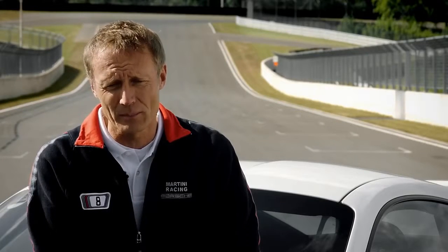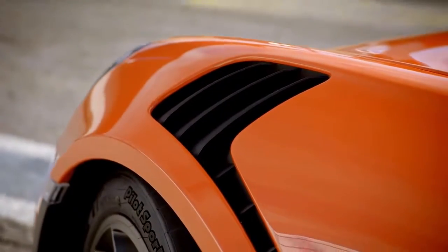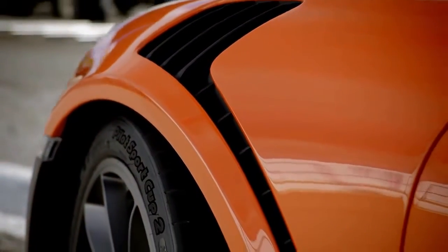It's not enough to use a wing to generate downforce in the back. You have to create a balance between the rear and the front. That's why we have openings on the wings that actively vent the wheel arches.